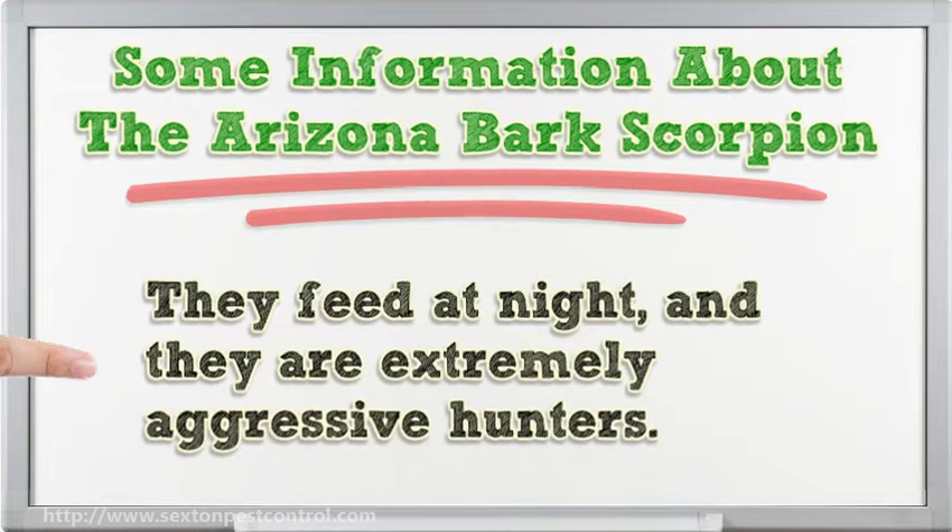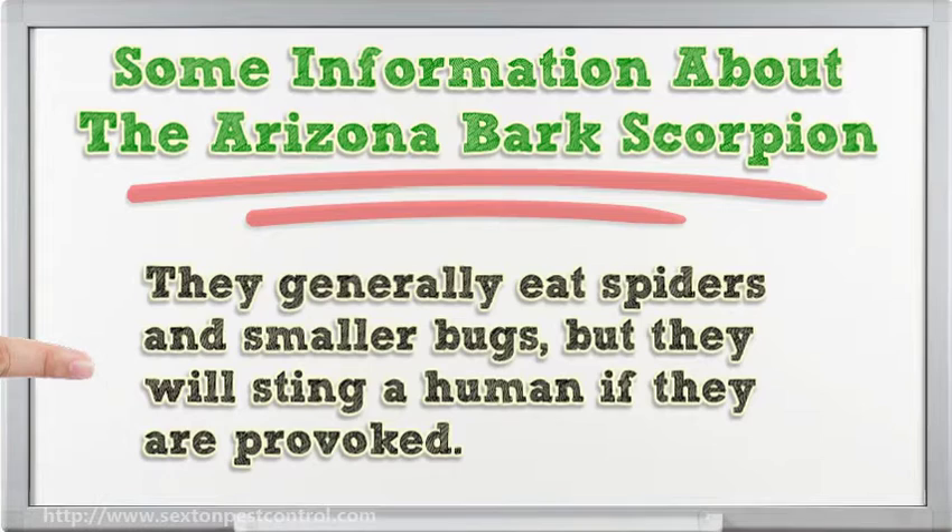They feed at night, and they are extremely aggressive hunters. They generally eat spiders and smaller bugs, but they will sting a human if they are provoked.